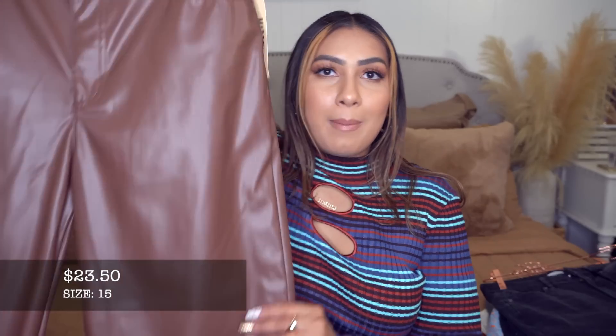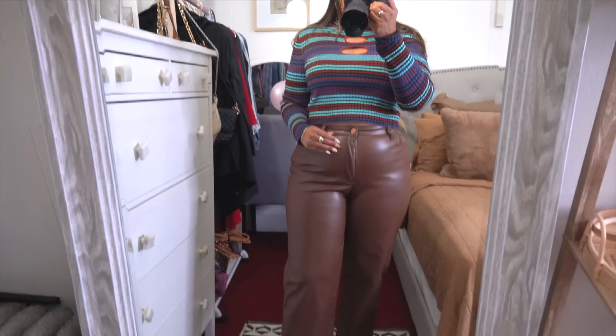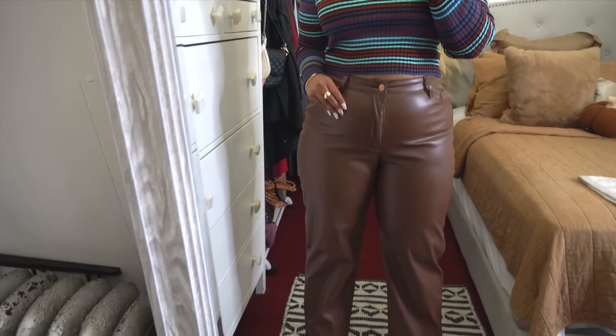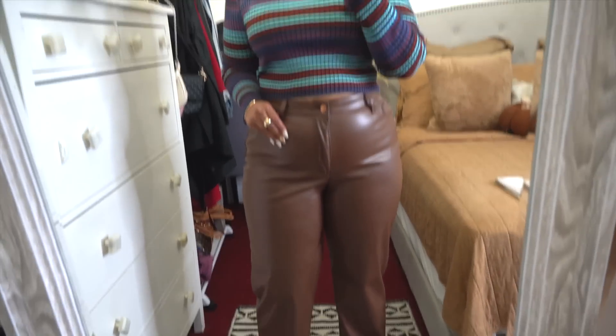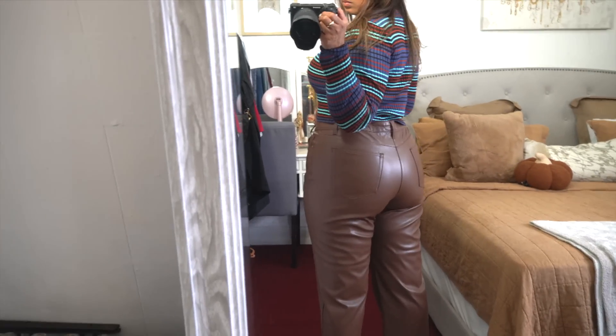Also from Madden NYC I picked up these faux leather pants — I thought they'd look really cute with this top. These are in a size 15; typically I'm a women's 12 but I sized up to a 15. They're $23.50 — priced so well. They come in another color, have pockets in the back, and you can wear a belt with it if you want. These pants are going to look cute with a lot of your tops and sweaters. It's not a skinny leg — I decided to venture out a little.